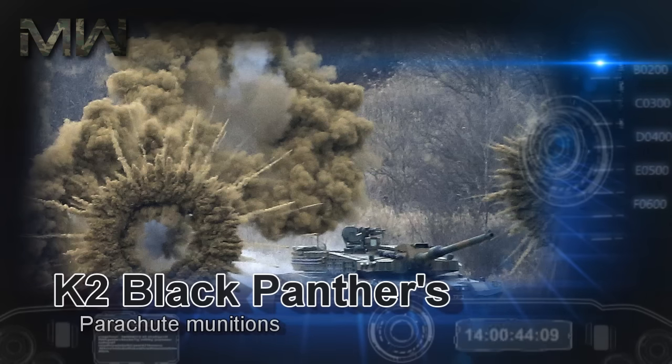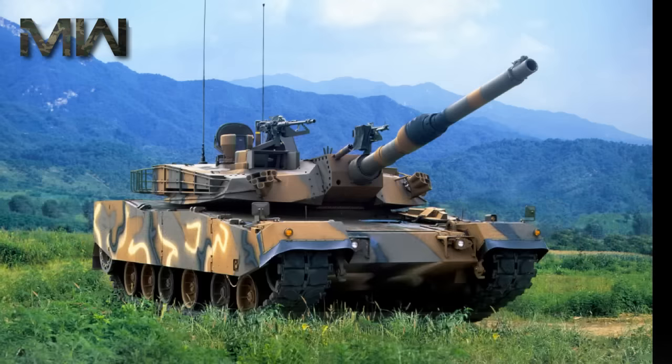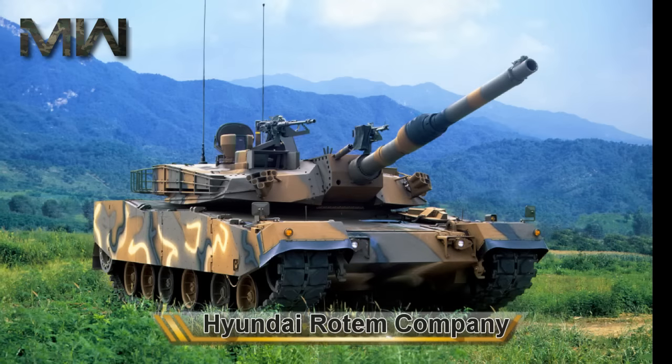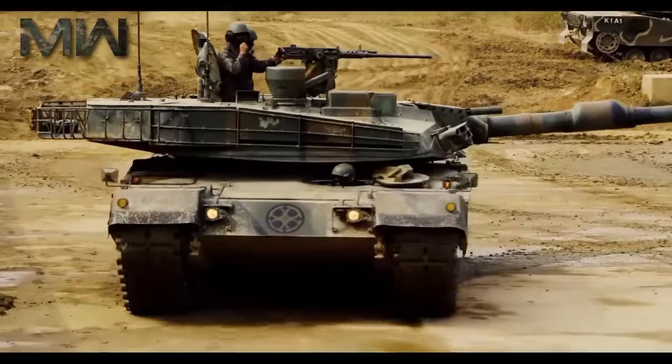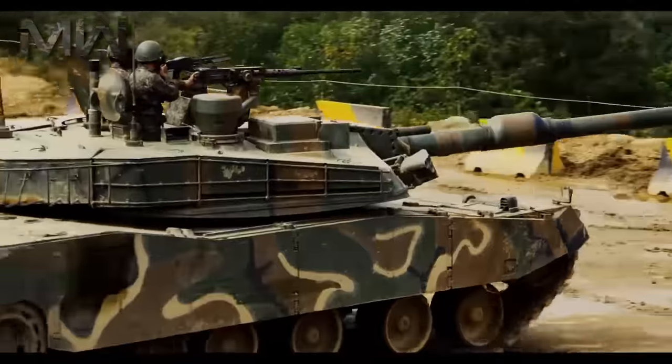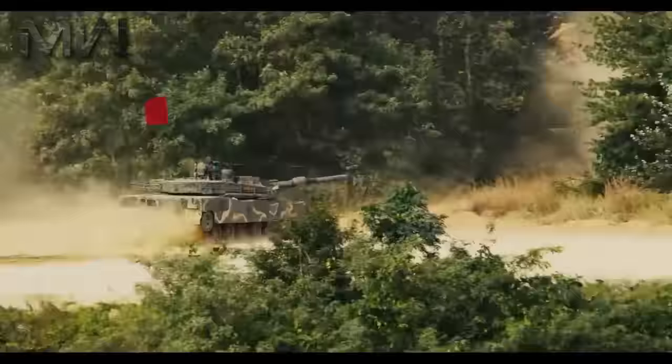This 55-ton main battle tank is the latest to join South Korea's ground forces and is widely hailed as one of the most advanced and expensive main battle tanks ever produced. Produced by Korean automotive megacorporation the Hyundai Rotem Company, this design became production-ready in 2006 following 11 years in development and a research budget expenditure of approximately US$230 million.